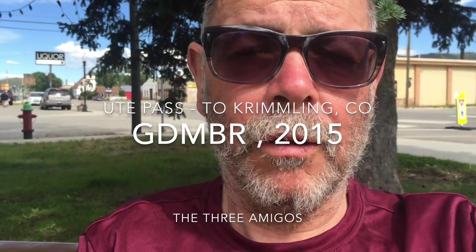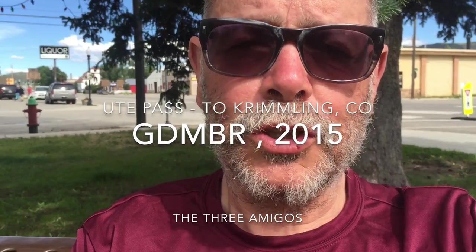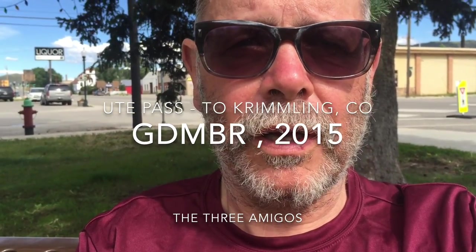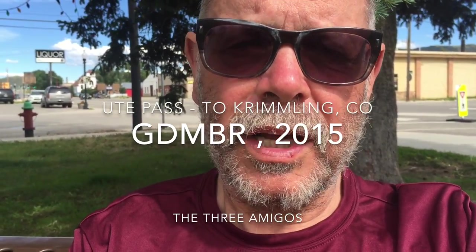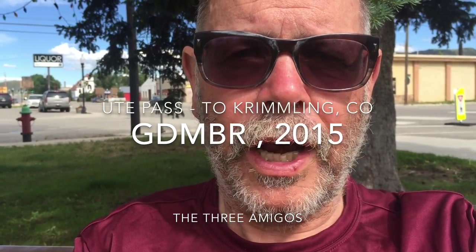The climb itself was on the paved road, an hour and a half climb, about 6 miles, and I think I already mentioned about 1,300 feet. So the grade was steady, which is what we always want, at about 7, 8, 9 percent. Very doable in the granny gear.